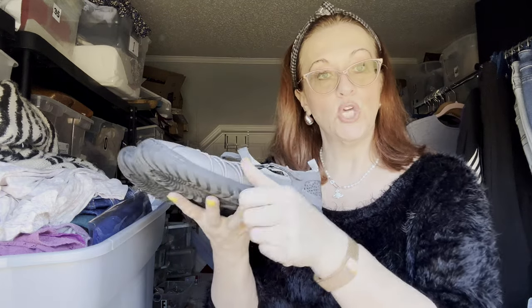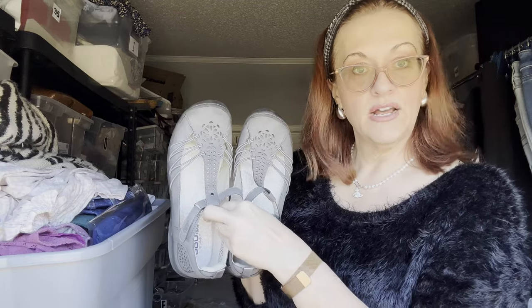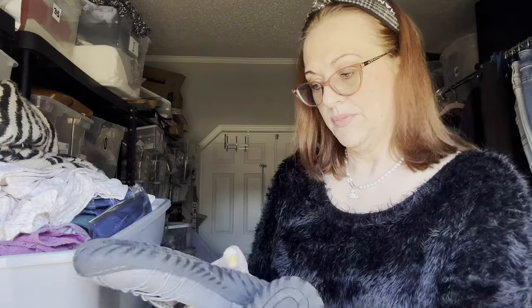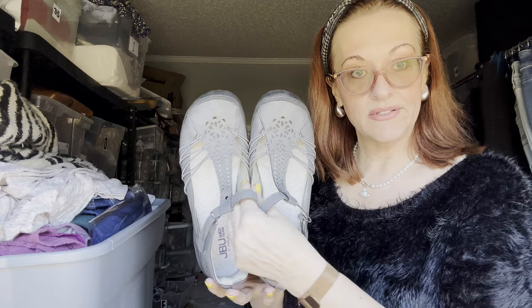Next we've got JB You Comfort Foam by Jim Boo — another comfort shoe. Gray, velcro loop closure, very comfortable if you're going to be on your feet a long time. Good moderate arch support, padded, like a Bionic. Size is 9 wide.